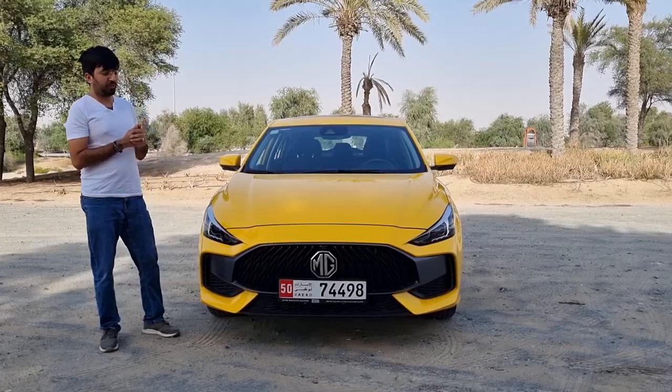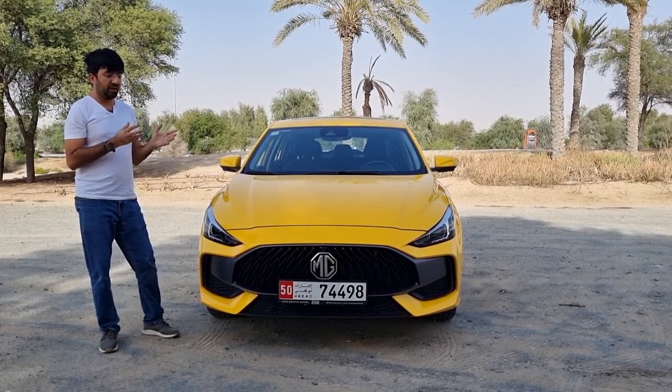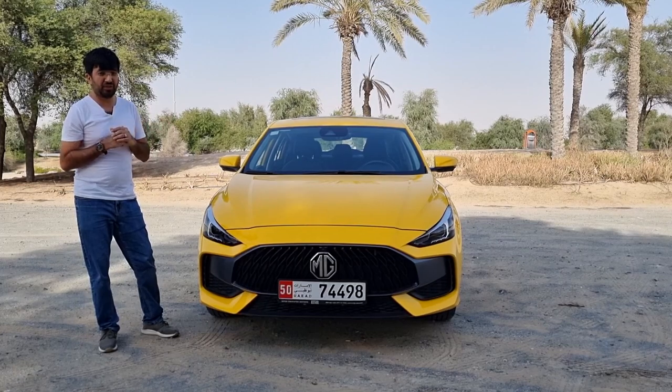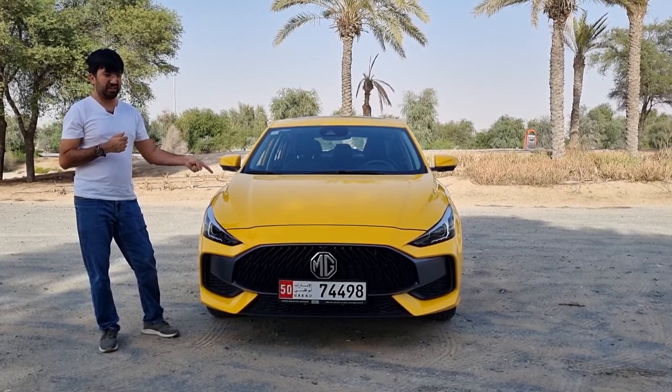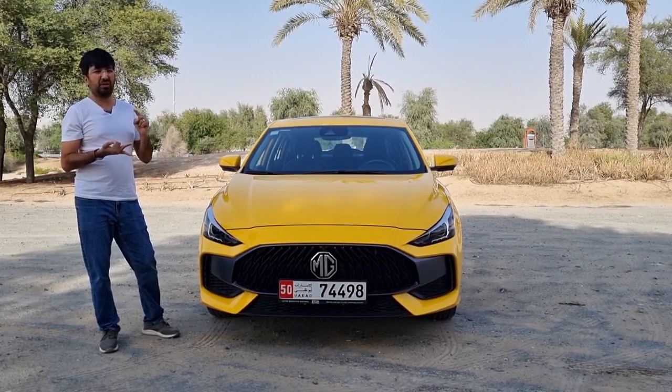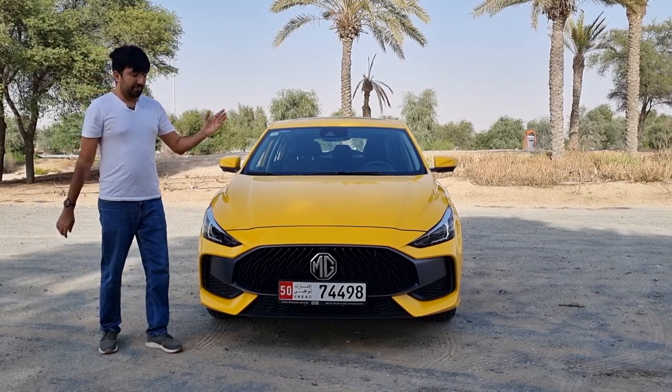Let me start off with the color, because it's pretty radical for a small car. You get five different color choices: yellow, red, green, black, and silver.